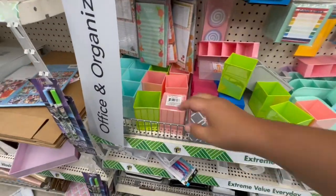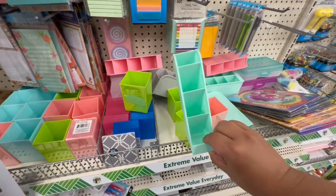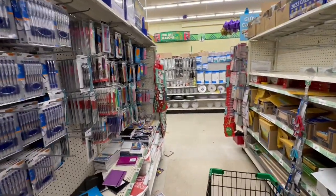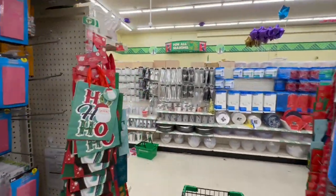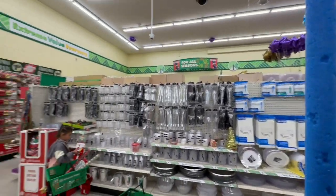Oh my god, remember when these were such a hot find during the summertime? And they have these as well now — the little stackable shelves. I hope you're having an amazing day. Sorry for the all-over-the-place walkthrough today — I'm literally just showing you guys everything I'm seeing.